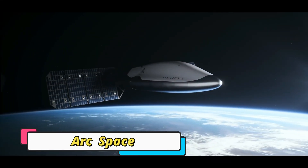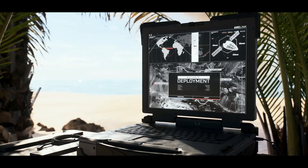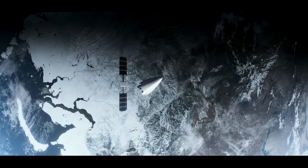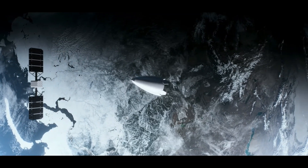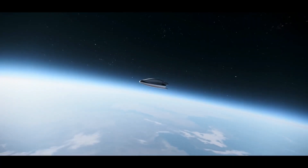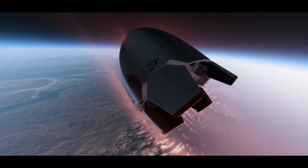ARC space-based delivery vehicle — the world's first space-based delivery vehicle — is a groundbreaking innovation designed to revolutionize global logistics by transporting cargo directly from orbit to Earth. Developed for ultra-fast deliveries, ARC uses advanced re-entry technology to deliver payloads anywhere on the planet within minutes. Its design merges aerospace engineering with precision landing systems, ensuring safe and efficient delivery from space to surface.